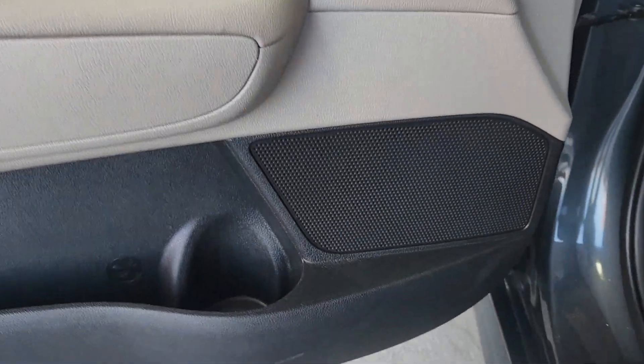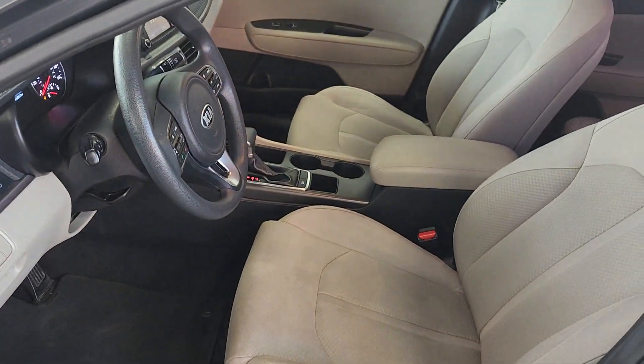With standard driver assist features, ample cargo room, and striking good looks, you'll feel confident on every journey.